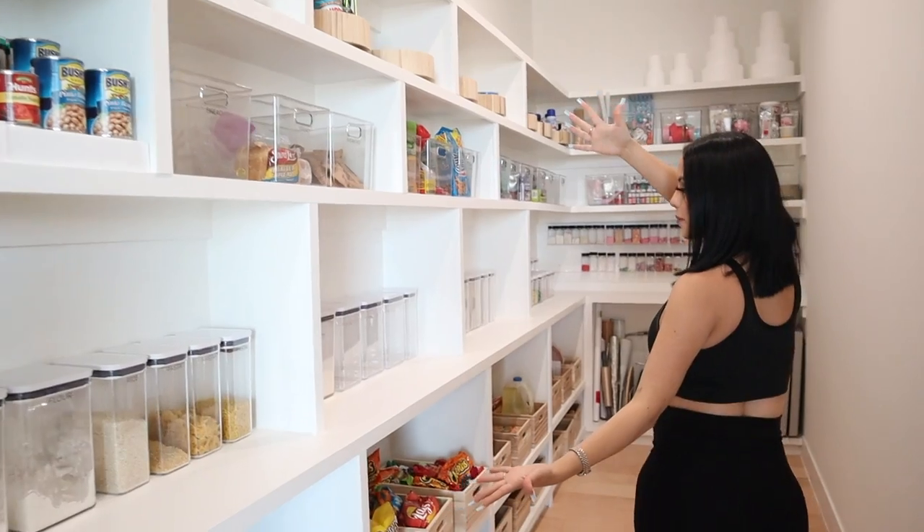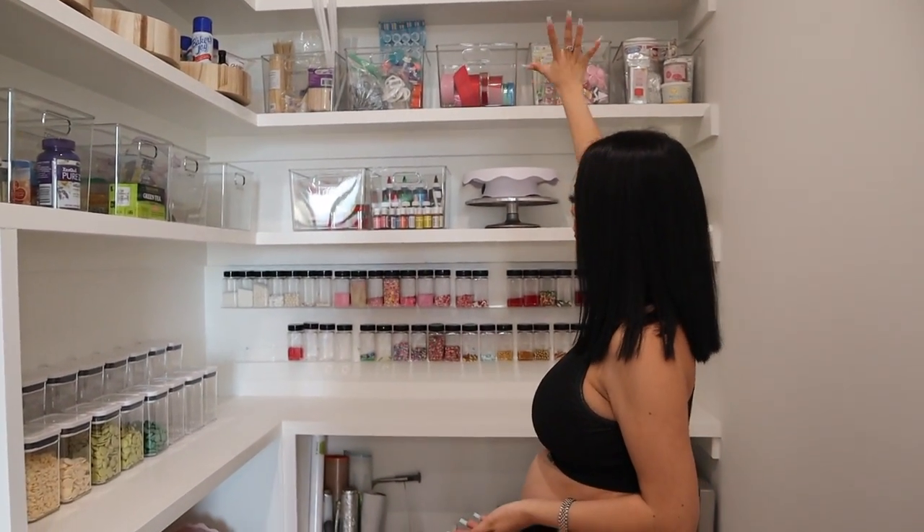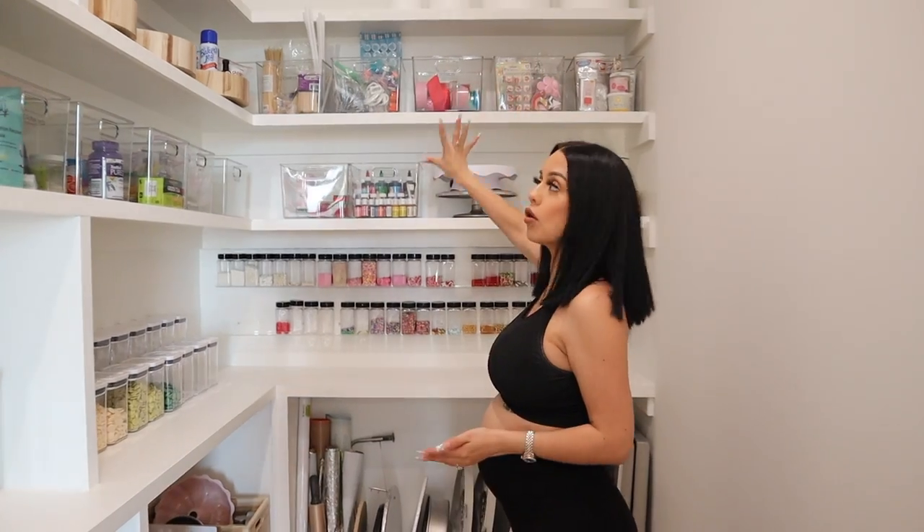If you've been following me for a while, in my old pantry I ordered a lot of stuff from Amazon to organize — but I gave all of that to my sister. Everything here is brand new stuff she bought and recommended. When you walk in, this is everything we have. I specifically told her to leave this whole side of the pantry for my cake decorating supplies, because in my old pantry my supplies were all over the place. From here over is all kitchen pantry stuff.